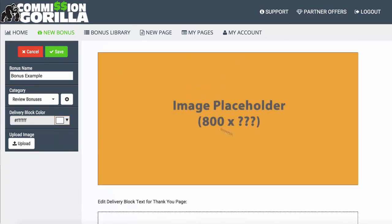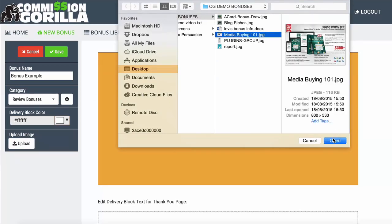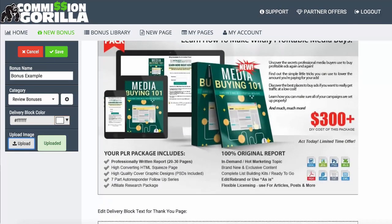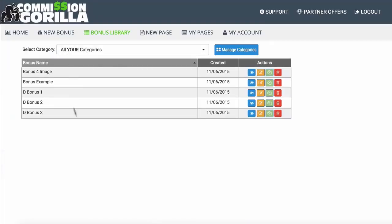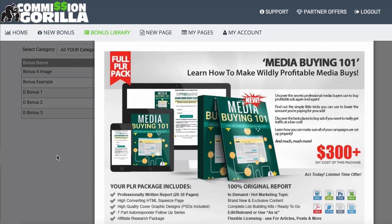The most important thing I want to show you is the image. Let's upload an image for our bonus — I'll go ahead and choose this one. And there we go, it has added a very nice image that I can now use as a bonus block in Commission Guerrilla. I'm going to hit Save, and that's going to add it to my Bonus Library. You can see 'bonus example' — that's the one we just added to our account.